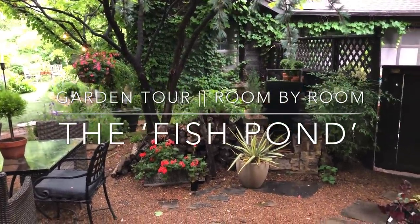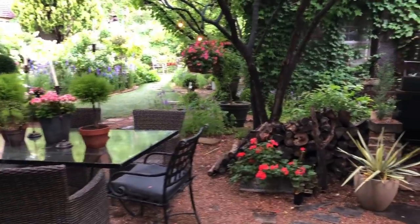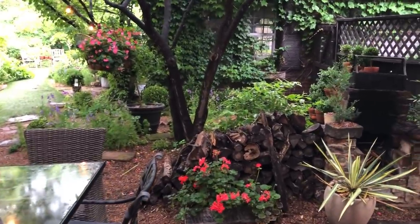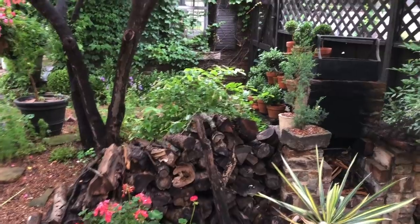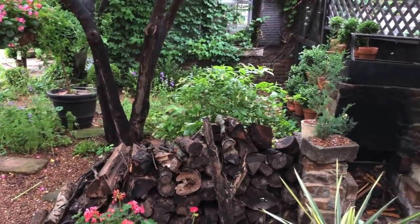Good morning everybody, it is a wet morning here in my garden. We got some more rain last night, which we always appreciate as long as it doesn't come all in one day, which often happens here in Oklahoma.